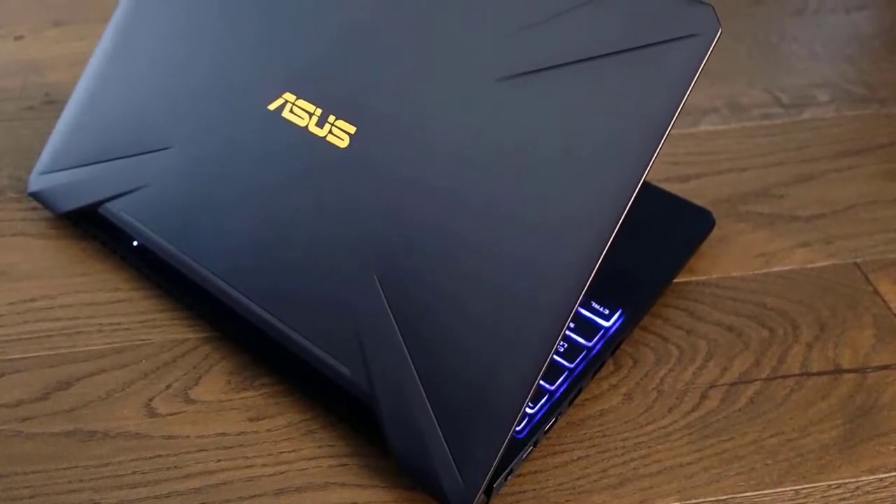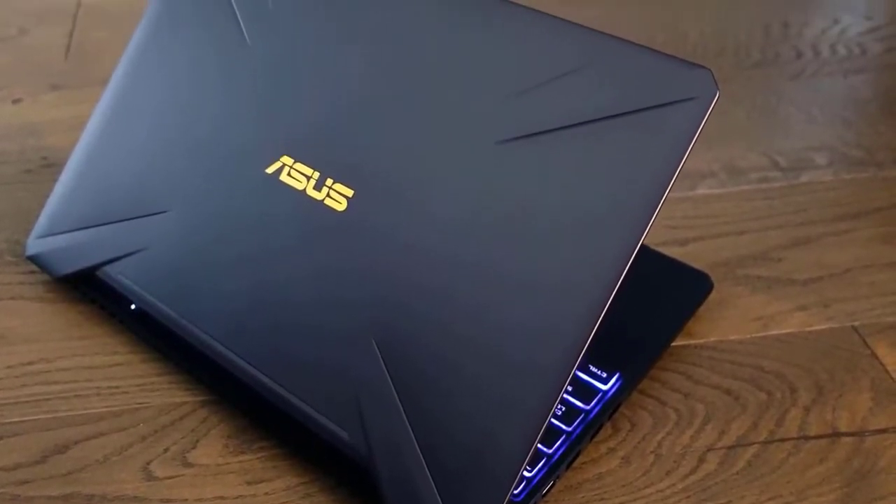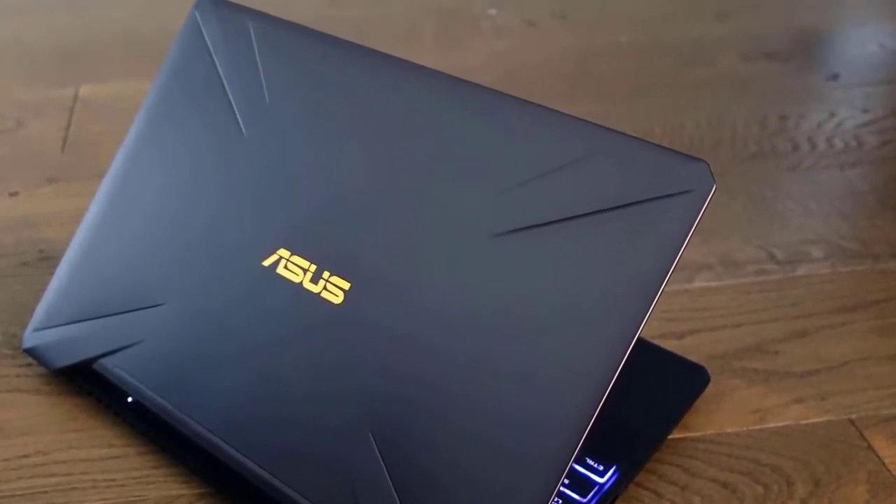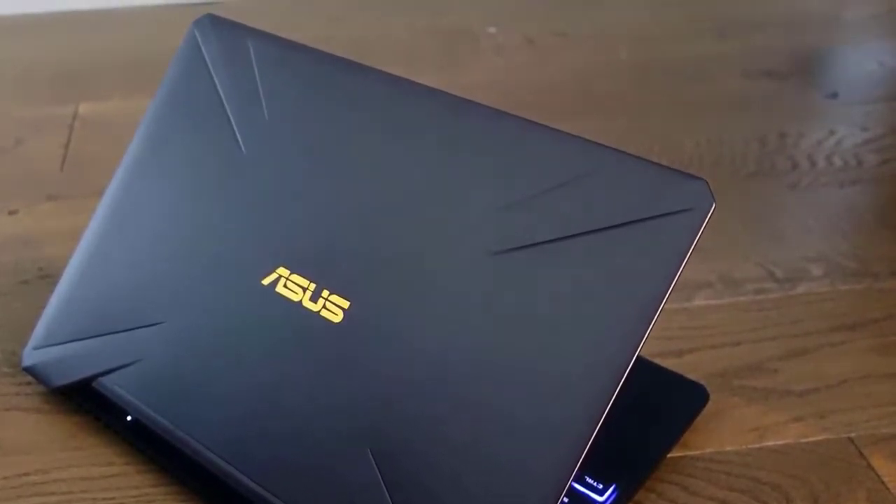With the new ASUS TUF FX505GT, you'll enjoy a powerful gaming experience at a relatively low price. We're more than happy to recommend it to those gamers on a budget.